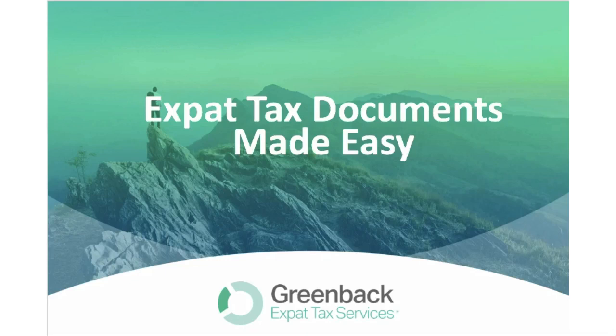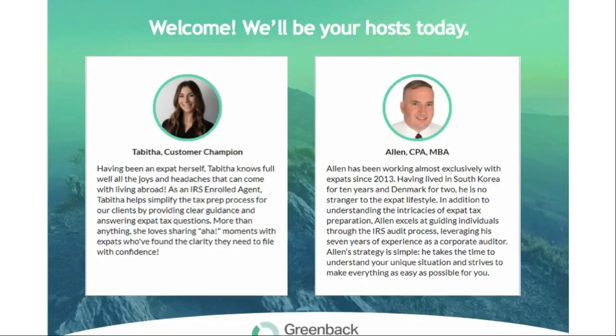Hello everybody and welcome to the webinar. Today we're going to be going over expat tax documents made easy. Joining me today we have one of our amazing accountants, Alan. He has been working almost exclusively with expats since 2013 and he's also been an expat himself, living in South Korea for 10 years and Denmark for two, so he's definitely no stranger to the expat lifestyle.